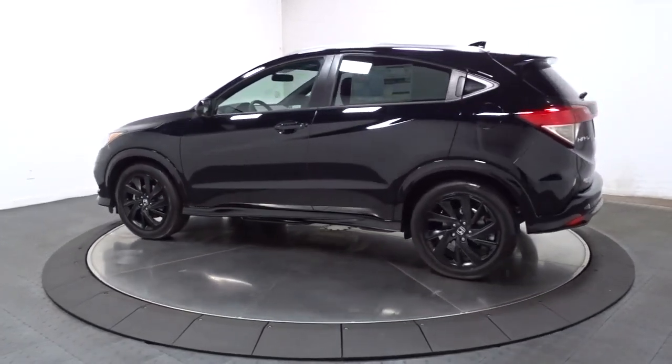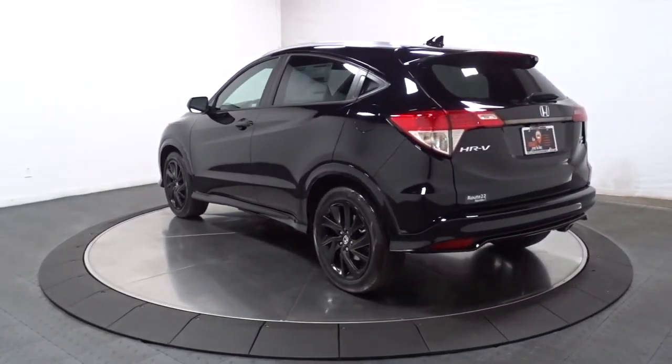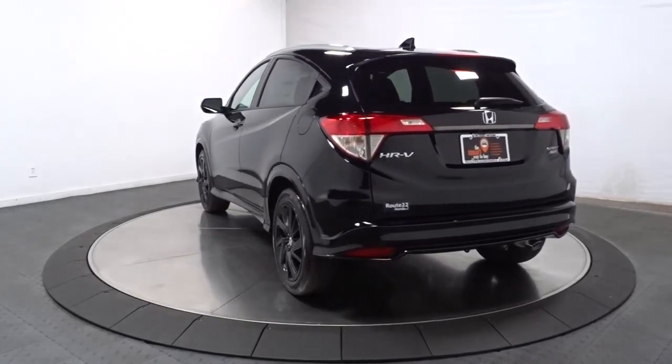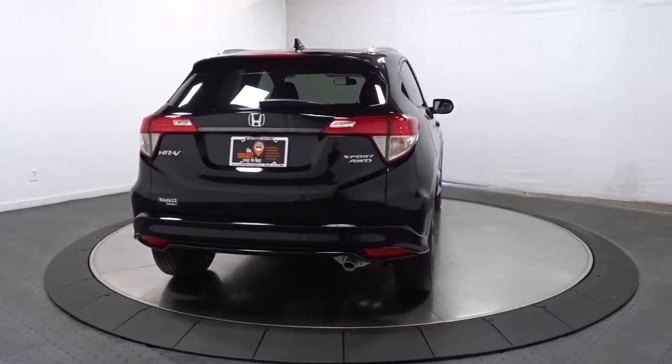This practical, comfortable mini crossover was designed with your active lifestyle in mind. This Honda HR-V is the perfect blend of comfort, convenience, and cleverness. Come in for a test drive experience and take a closer look.